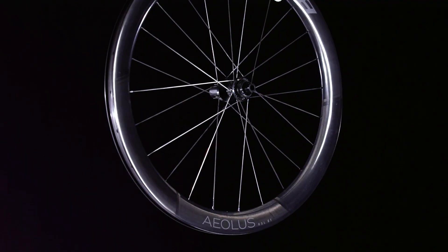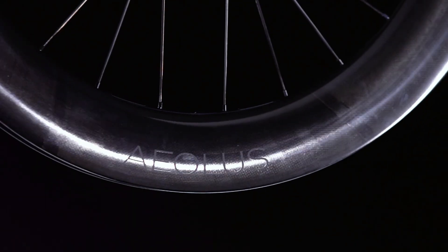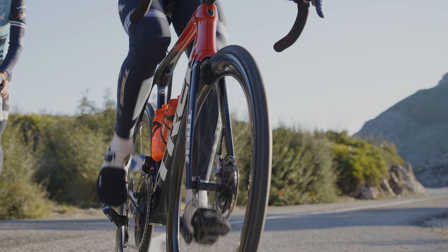Our fastest wheels ever. Aeolus RSL are the new benchmark for fast, light, and stable aero road wheels.